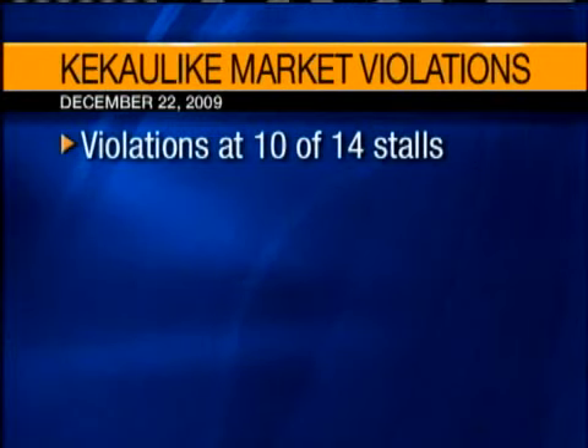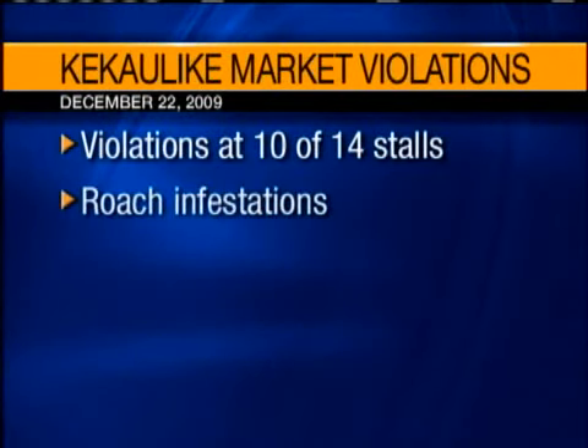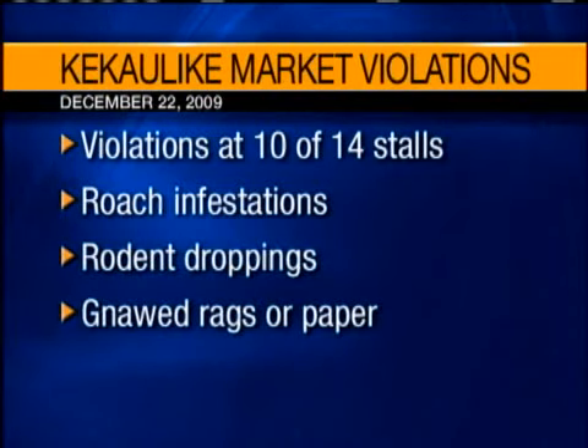But during an inspection on December 22nd, the health department found violations at 10 out of 14 stalls inspected. The violations mainly include roach infestations, rodent droppings, gnawed rags or paper, and holes in walls.